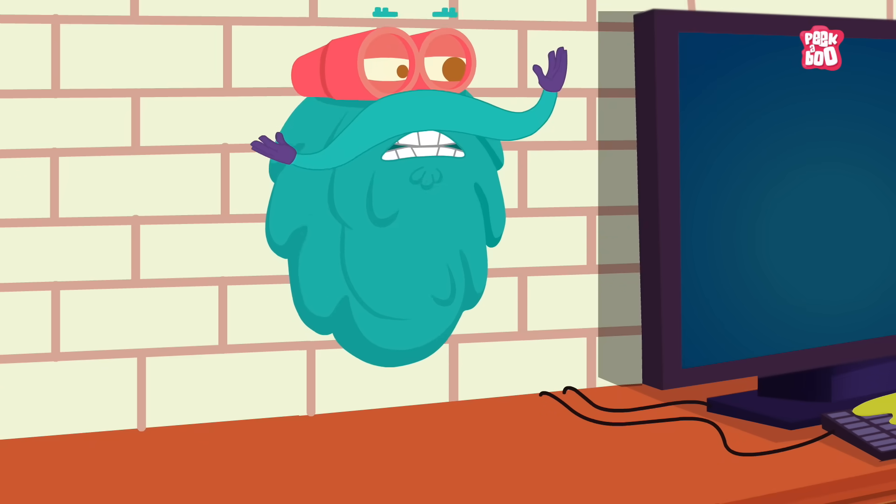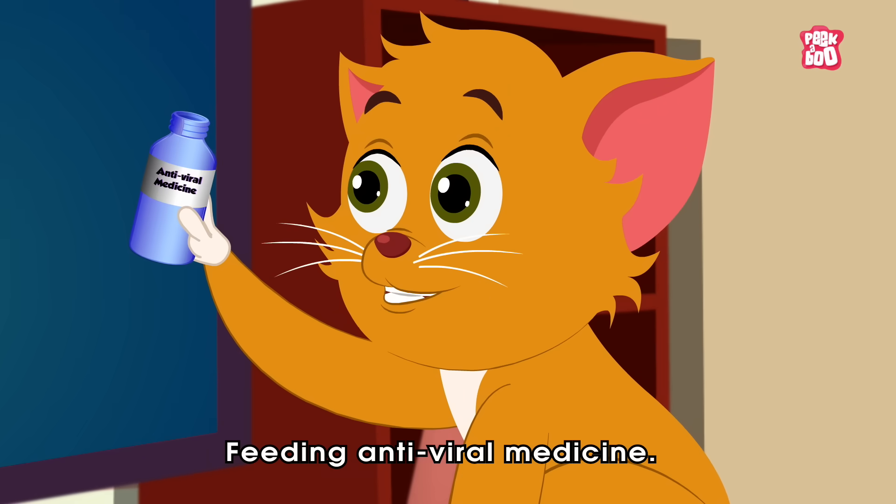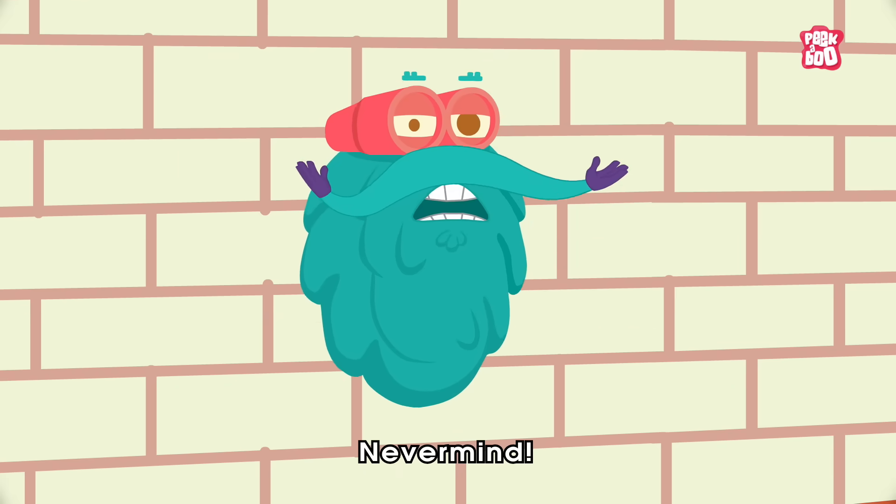What are you doing, Kitty? Eating antiviral medicine. Never mind.